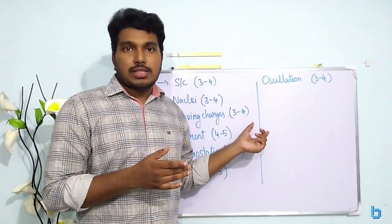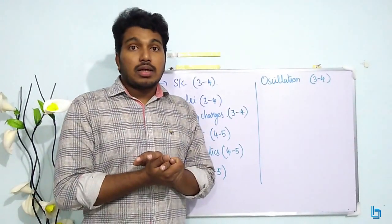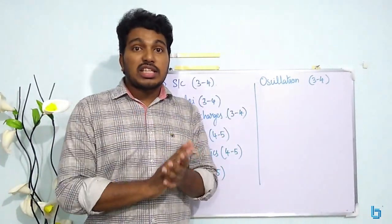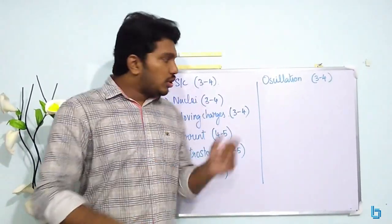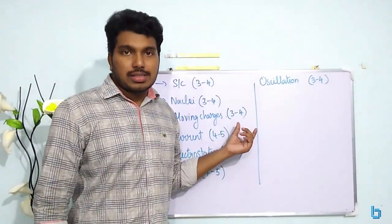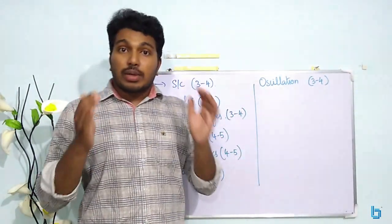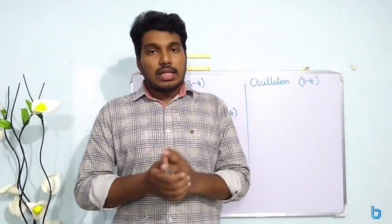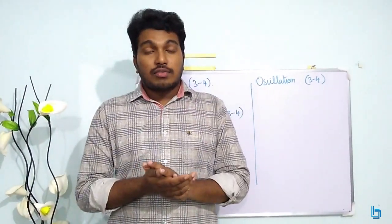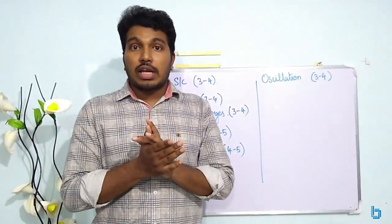Moving Charges is the same chapter. There are three to four questions in this chapter, so do a detailed study in Moving Charges. It is very complicated. Biot-Savart law, straight current-carrying coil, circular loop, solenoid, flux, and torque are the key topics.